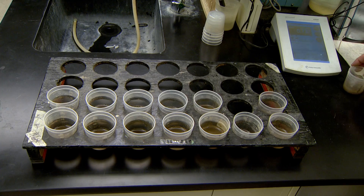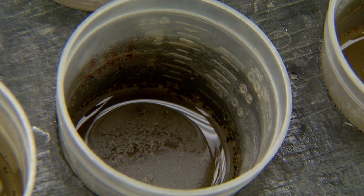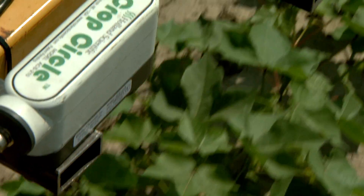Farmers can send soil samples to labs to see if their crop needs more nitrogen. But when results come in, it may be too late. The technology speeds up the process — on-the-go sensors allow us to take the lab to the field.